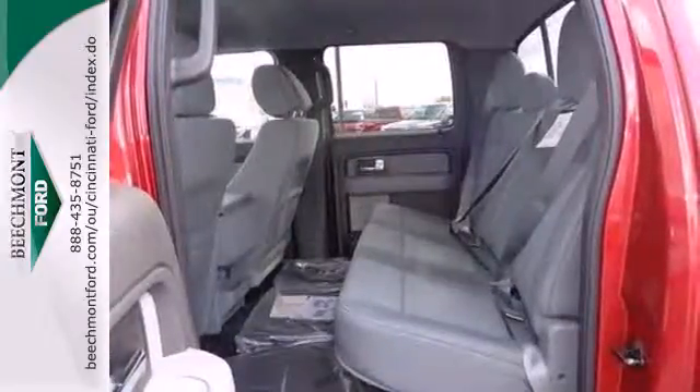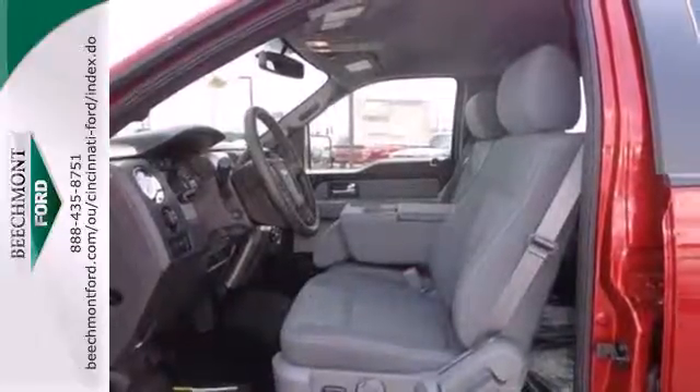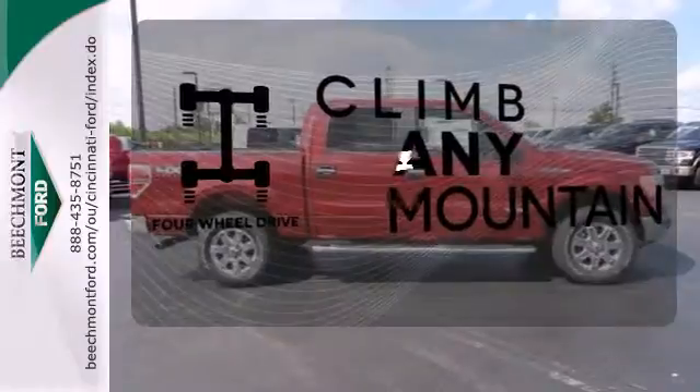With features like standard multiple airbags and stability and traction control, it's no wonder the F-150 has been one of the most popular vehicles sold in the U.S. With four-wheel drive, you'll never get stuck again.